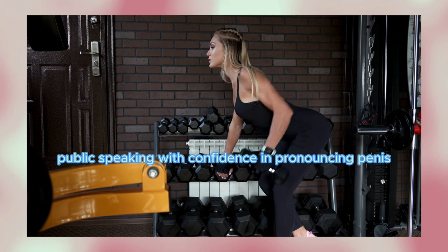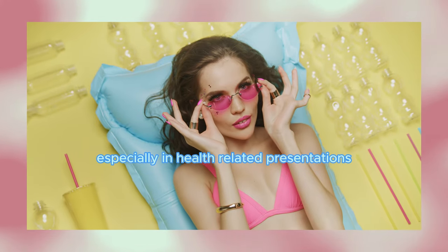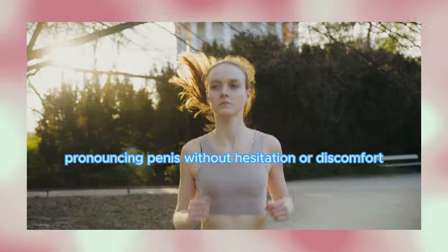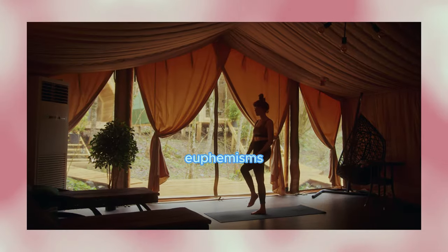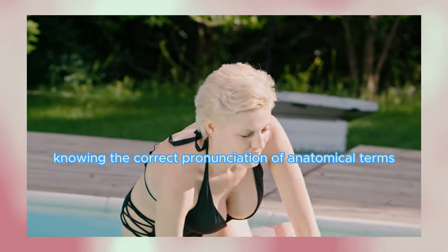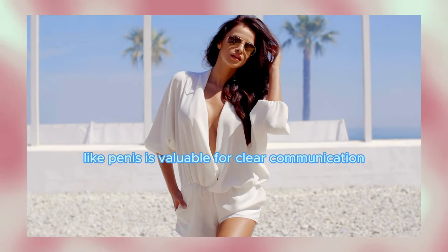Confidence in pronouncing penis aids in effective public speaking, especially in health-related presentations. Pronouncing penis without hesitation or discomfort helps reduce stigma associated with discussing anatomy. While euphemisms exist, knowing the correct pronunciation of anatomical terms like penis is valuable for clear communication.